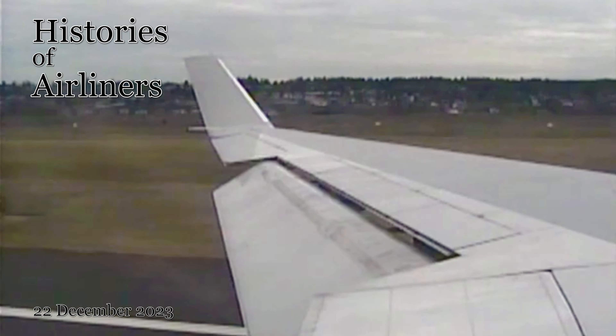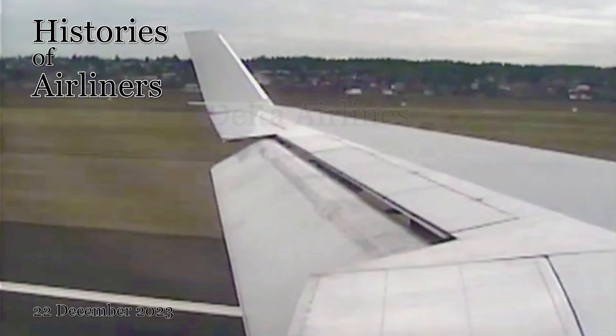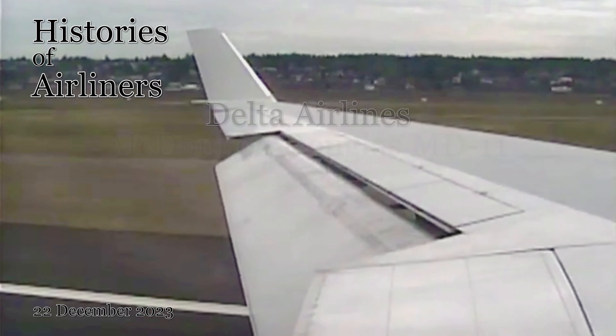Hey aviation enthusiasts, welcome aboard. Today we're taking a deep dive into the fascinating history of one of Delta Airlines' most iconic aircraft, the McDonnell Douglas MD-11, registered as November 812 Delta Echo. This sleek trijet wasn't just a plane — it was a revolutionary machine that reshaped the skies for Delta and beyond.